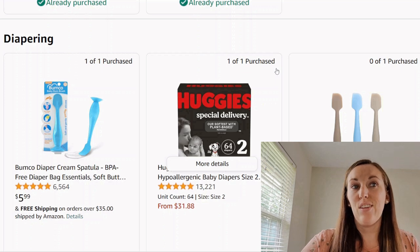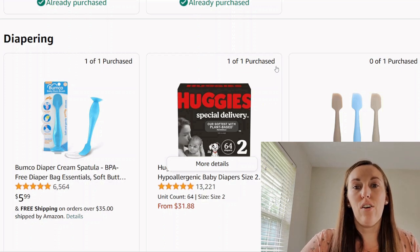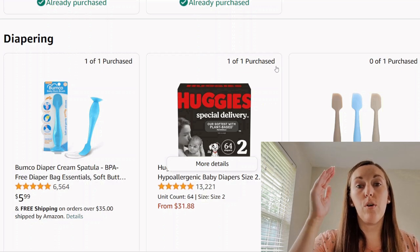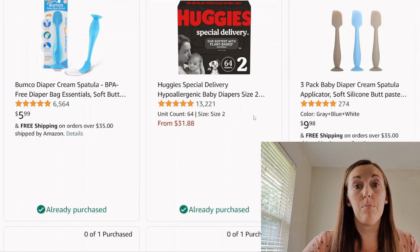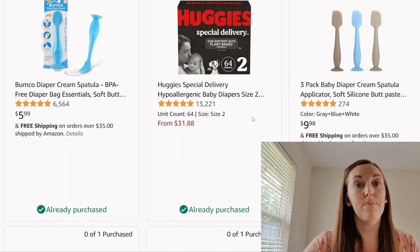Diaper cream spatulas — I think you only need one. This isn't something I would keep in the diaper bag; it's just for at home if they are struggling with diaper rash. If you have a lower and upper level with a changing station on both, maybe you'd want two, but you definitely don't need a full set. I like seeing diapers on a registry because it tells people what brand you're interested in trying and what size you would prefer.